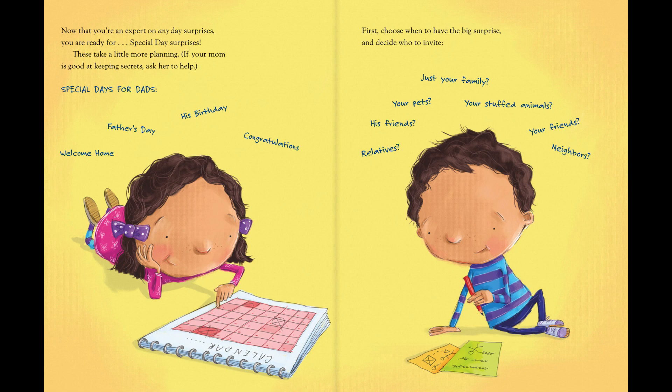Special days for dads: Welcome home. Father's Day. His birthday. Congratulations. First, choose when to have the big surprise and decide who to invite. Relatives. His friends. Your pets. Just your family. Your stuffed animals. Your friends. Neighbors.